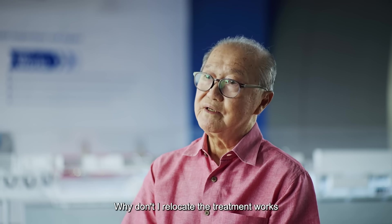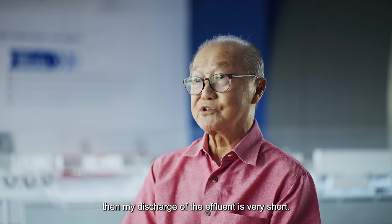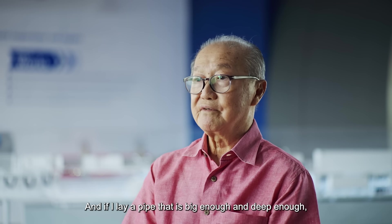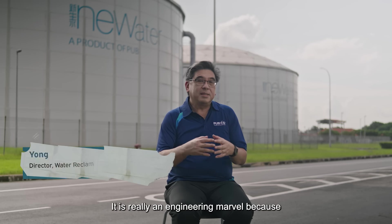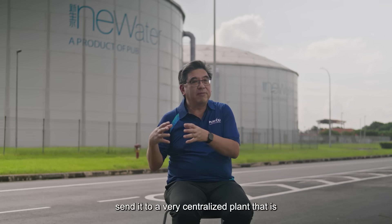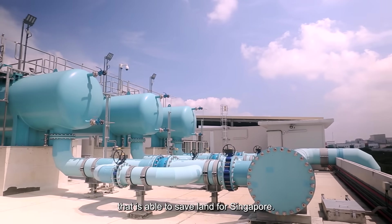Why don't I relocate the treatment works at a point very near the sea? Then my discharge of the effluent is very short. And if I lay a pipe that is big enough and deep enough, it can take care of all the wastewater in Singapore. It is really an engineering marvel because we are able to collect the used water and send it to a very centralised plant that is based on a new design concept. It is very compact and able to save land for Singapore.